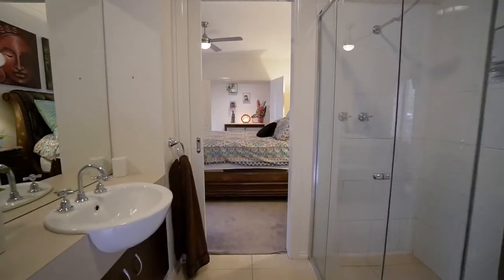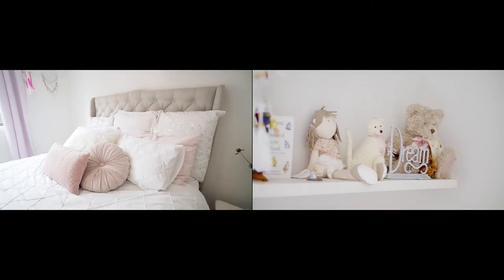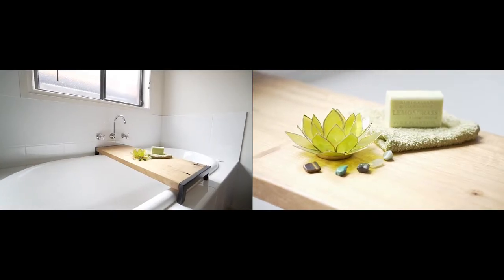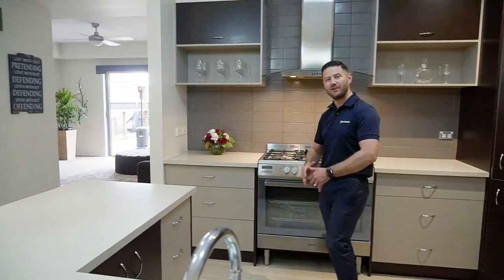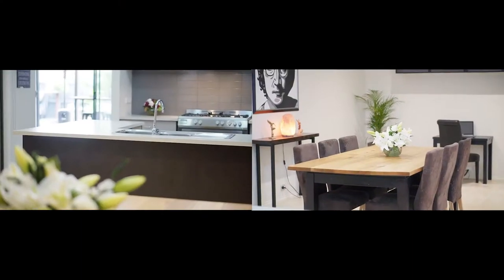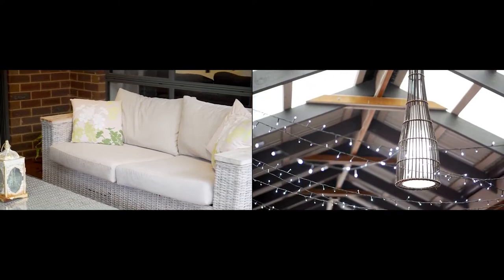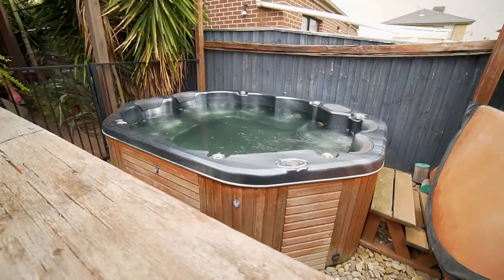First impressions of this four-bedroom, 32-square beauty are lasting. The kitchen accommodates a standing chef's oven and is perfectly balanced between multiple living zones, highlighting a very functional floor plan that combines the daily necessity of family needs with an almighty entertainment vibe, thanks to the generous alfresco, integrated pergola, and 10-seater jacuzzi.